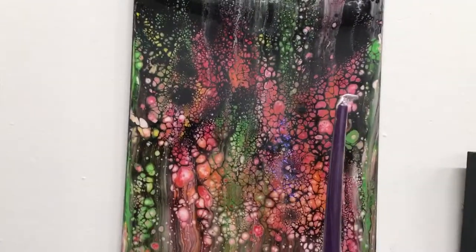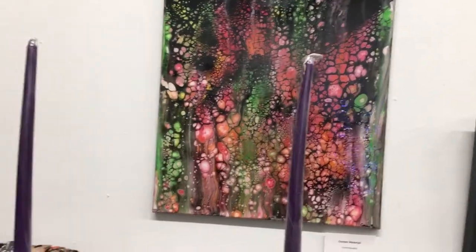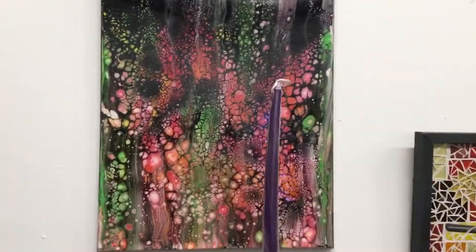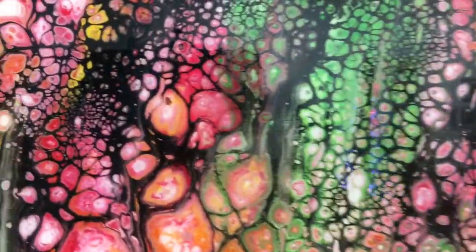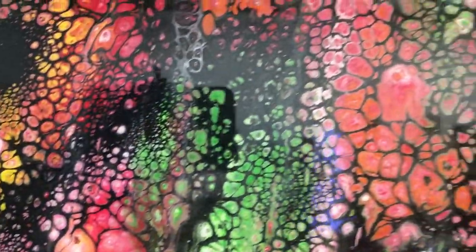And this is one of my new favorites — Garden Waterfall. Let's see if we can move in and see the detail of the cells. There's a lot of reflections.